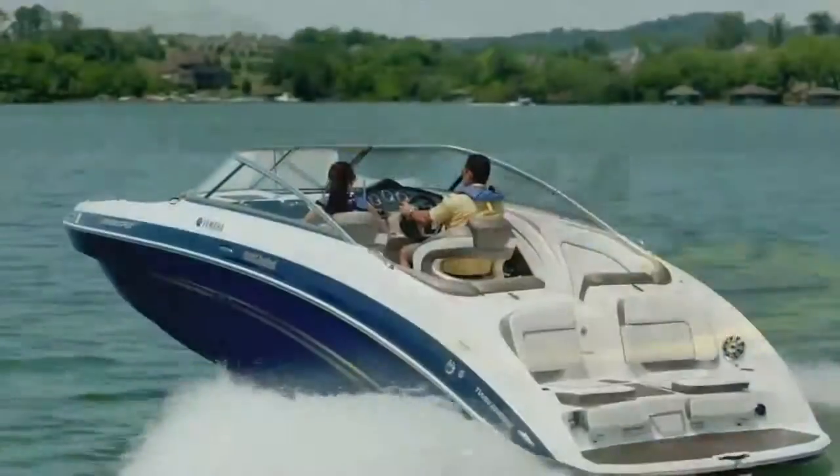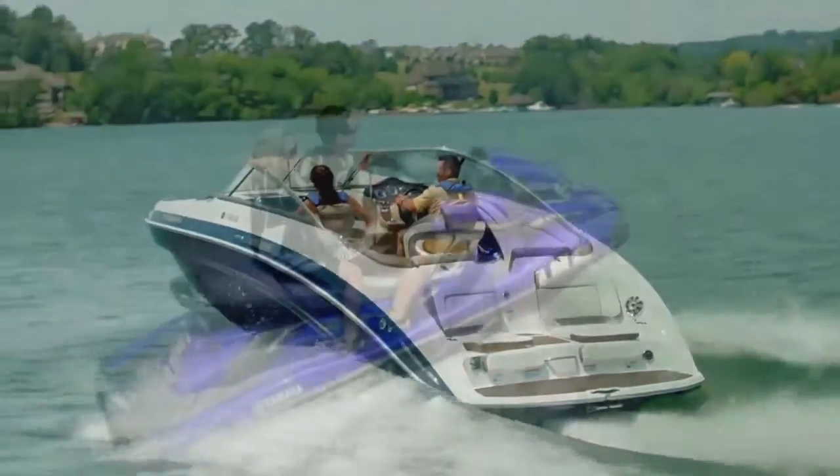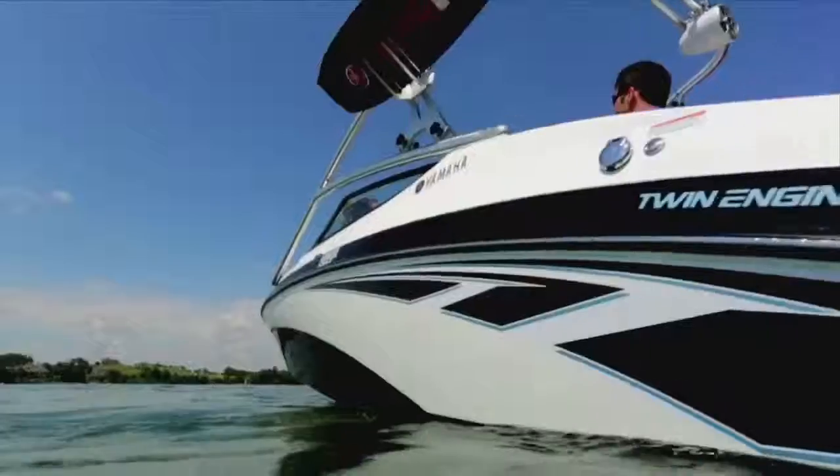At the heart of every boat and wave runner lies Yamaha's legendary internal propulsion system. Superior in quality and reliability, this premium power package has become the industry standard.